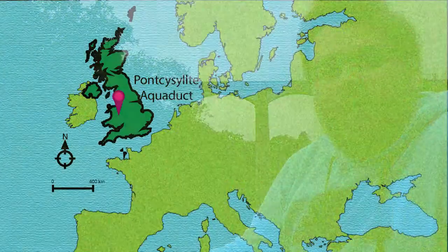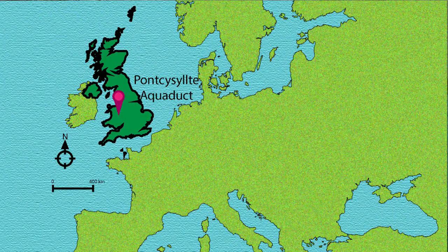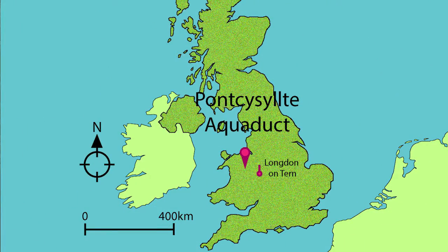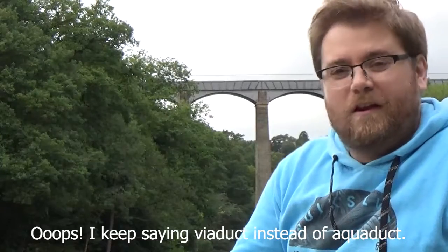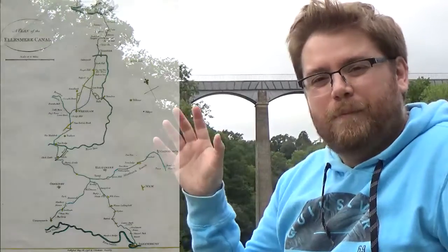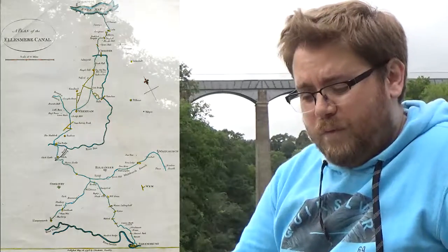Welcome to another World in Five. Today I'm at the Pontcysyllte Aqueduct, which is a World Heritage Site in the Welsh border near Wrexham. The Pontcysyllte Canal or Viaduct was really part of a canal project that was devised in 1793, and the aim was to construct a canal from the River Mersey to the River Severn, connecting the industrial centres and mining areas in the Welsh Borderlands and Shropshire to the port of Liverpool.